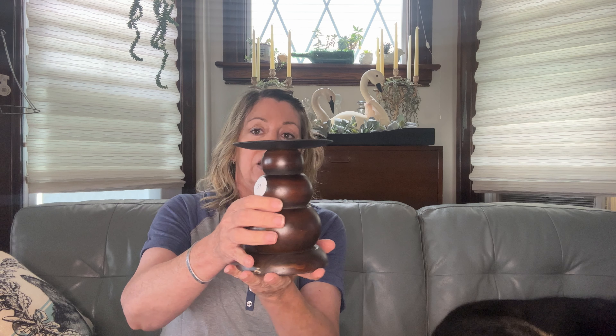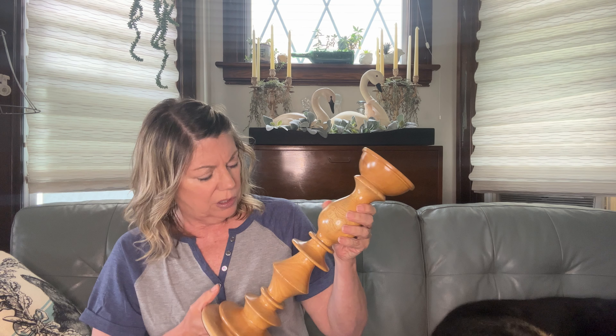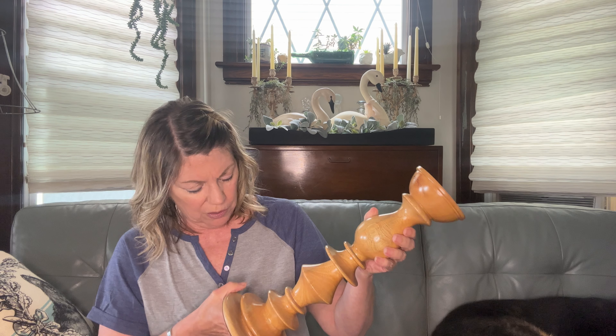I always grab candle bases when I see them. This one I'm pretty sure is wood with a metal top — I like the mix. This is Pottery Barn, originally $40 for just the one. It's wood — two pieces of wood pieced together, which is weird, but it's a really nice one. I like to take mismatched candlesticks and turn them into a set, so that's the plan.